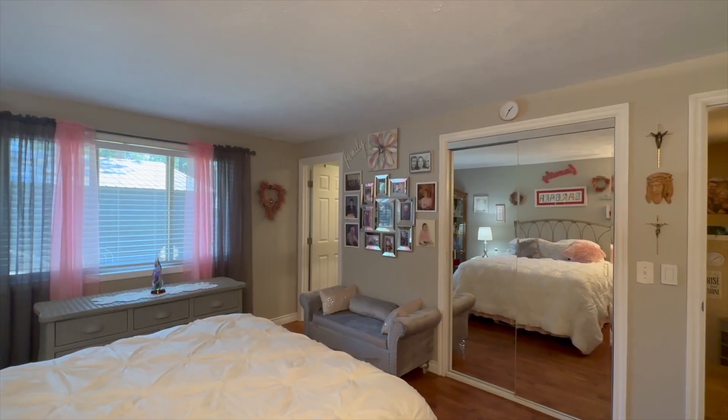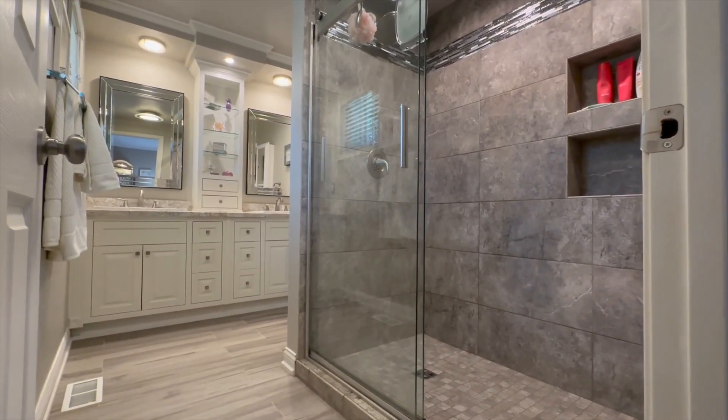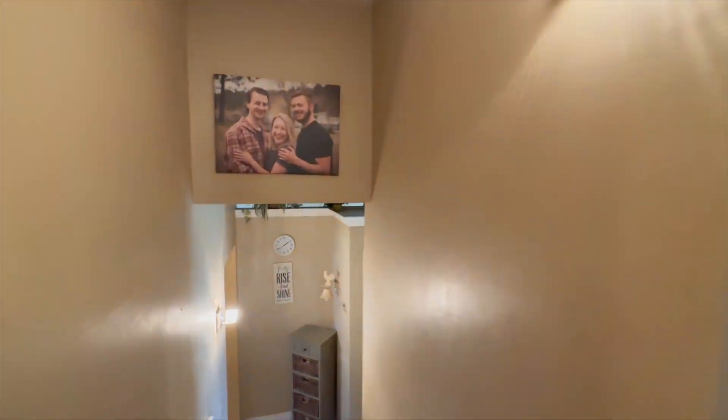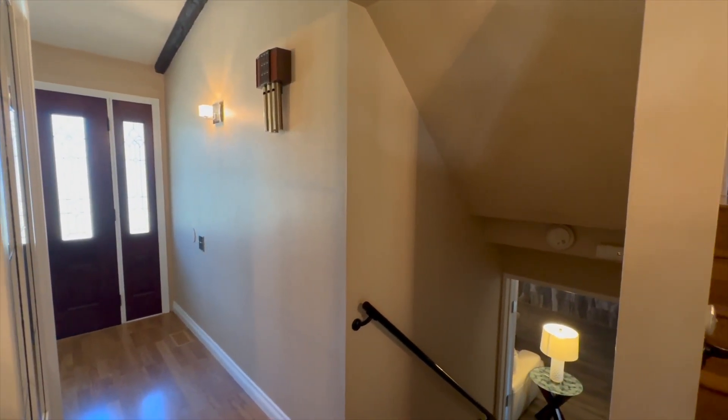The wonderful primary suite is complete with a private ensuite bathroom. The additional bedrooms provide plenty of space for all your needs, and all bathrooms have been updated — one even has a heated floor.